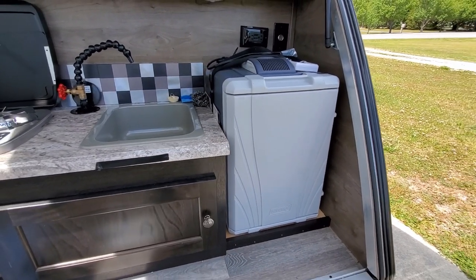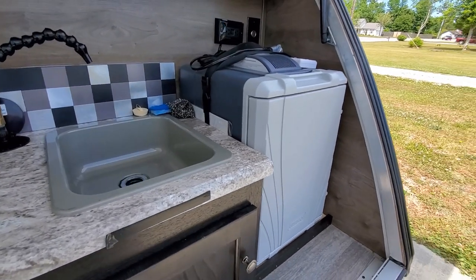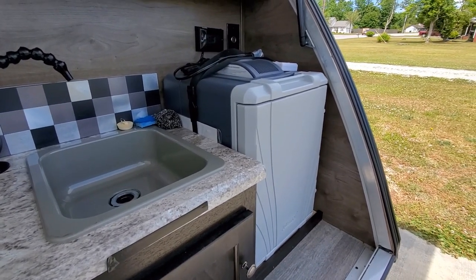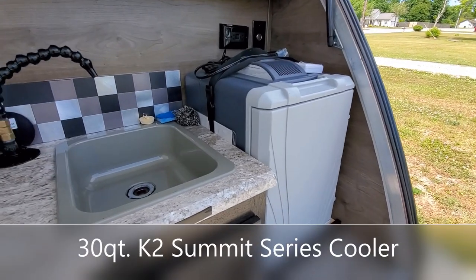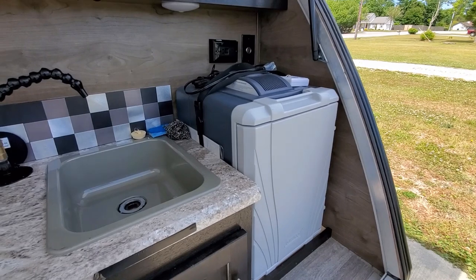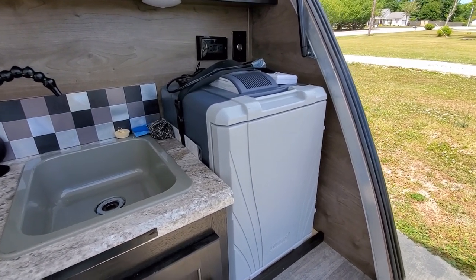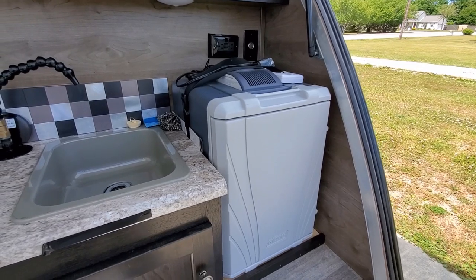The newer Bushwacker teardrop trailers have been coming out with a K2 30-quart cooler in place of this Coleman cooler. That K2 cooler is not powered — it's just a regular cooler.